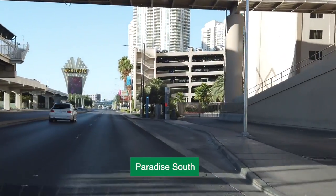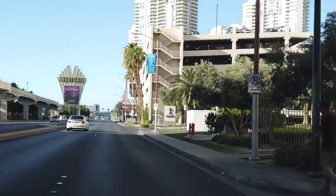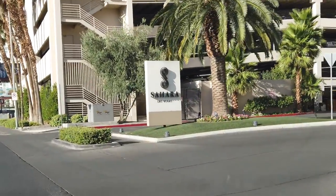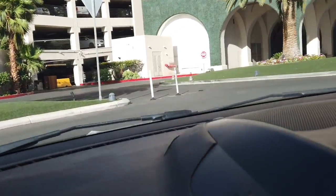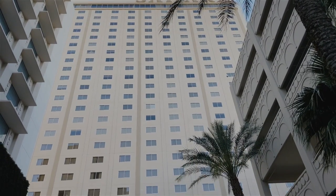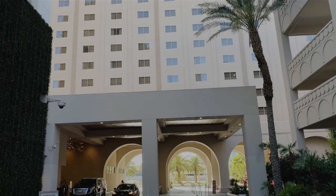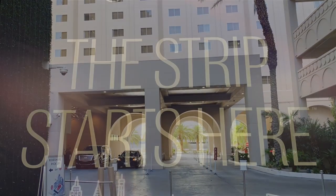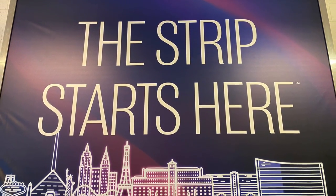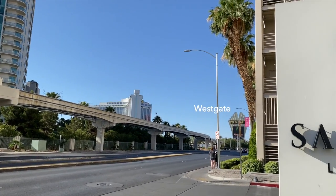If you haven't been here before, the self-parking is actually around the corner on Paradise. Step out of the garage — which is free, by the way — and here's your view. Indeed, the Strip starts here and we kind of have goosebumps already. Just down Paradise is the West Gate, which we visited a couple weeks ago.